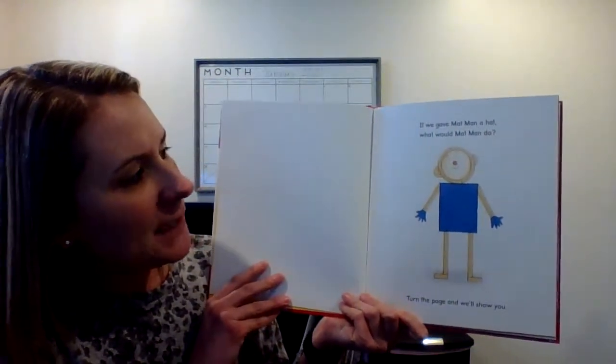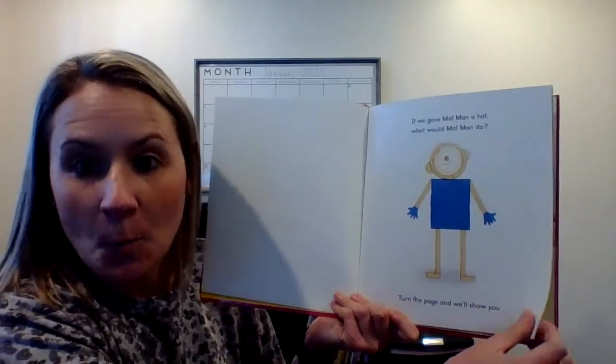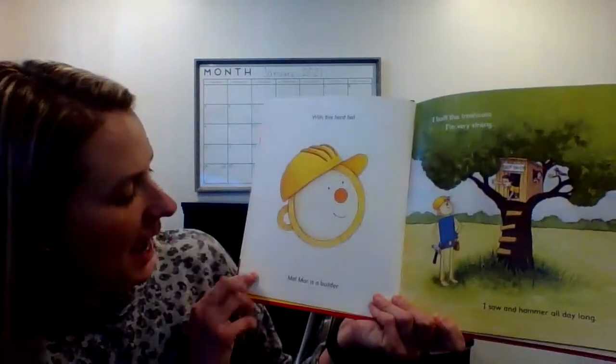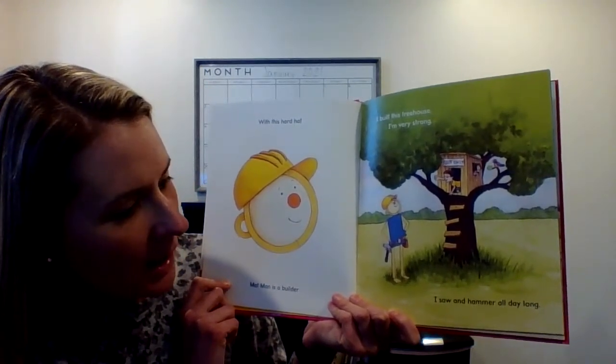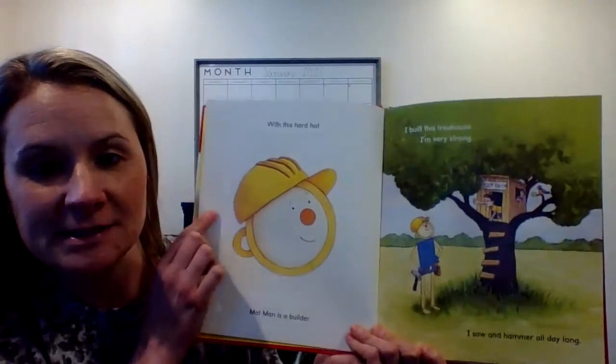If we gave Mat Man a hat, what would Mat Man do? Turn the page and we'll show you. With his hard hat, Mat Man is a builder. I built this tree house. I'm very strong. I saw and hammer all day long. So he became a builder with this hat on.